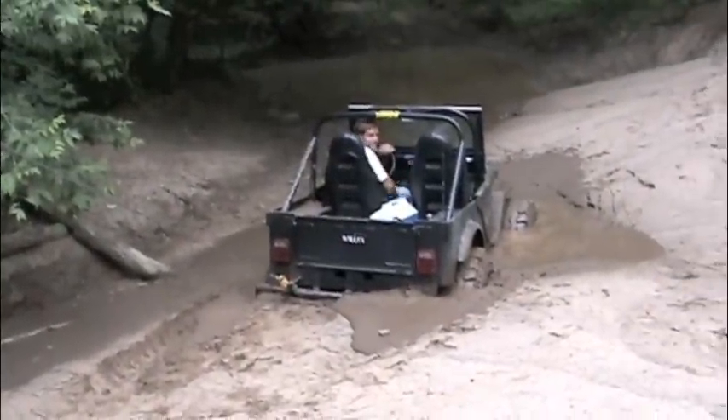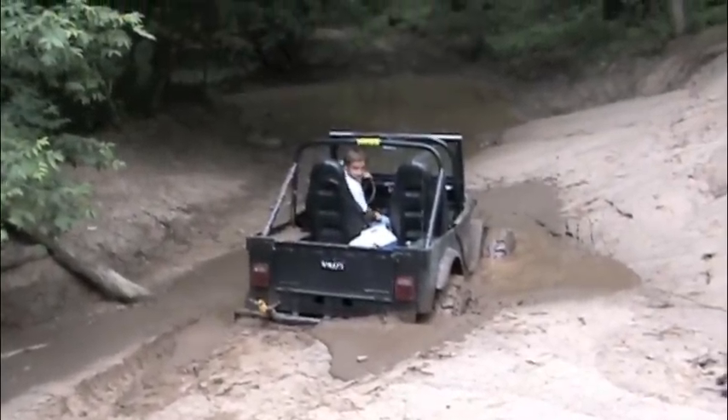When we got to the bottom of Digger, we found this Willie's Jeep stuck in a pool of wet sand.